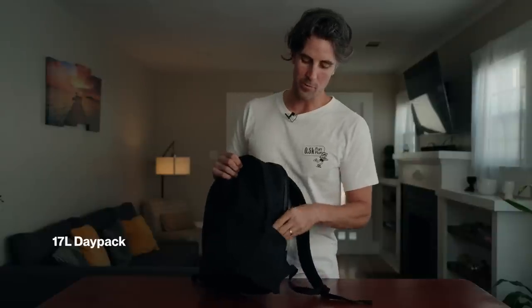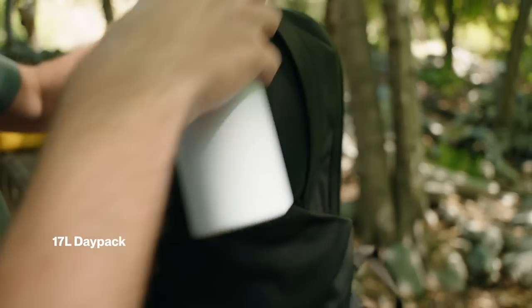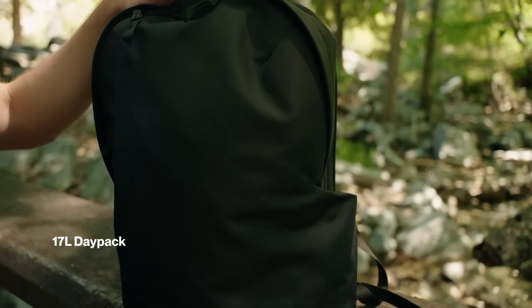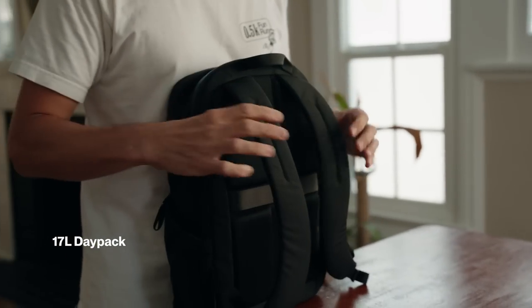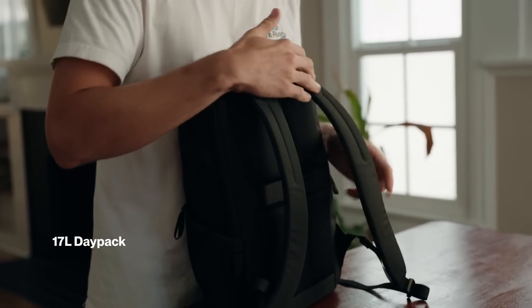We've got our water bottle holder, which is an adjustable expandable holder that'll take a full size Nalgene bottle and most other water bottles. The straps we've reworked to have this S-shape, which basically contours around your shoulder for a better fit.